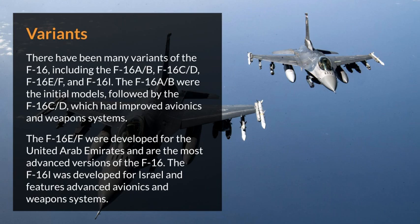There have been many variants of the F-16, including the F-16A/B, F-16C/D, F-16E/F, and F-16I. The F-16A/B were the initial models, followed by the F-16C/D, which had improved avionics and weapons systems. The F-16E/F were developed for the United Arab Emirates and are the most advanced versions of the F-16. The F-16I was developed for Israel and features advanced avionics and weapons systems.